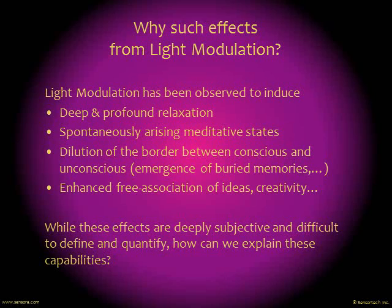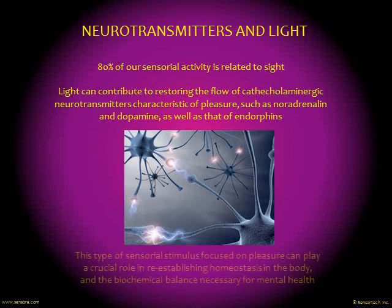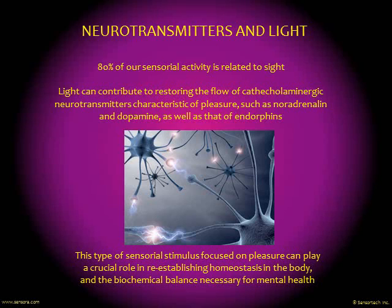Now, there's no clear and simple explanation as to why using light in this way would have such effects. We only have hints indicating why that could be. One way to look at this is through the effects of light on our brain — the neurotransmitter equilibrium balance in the brain.